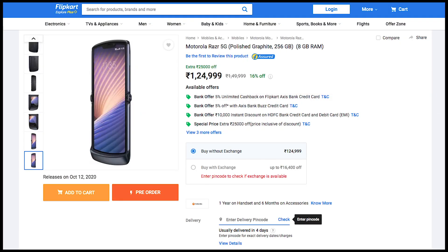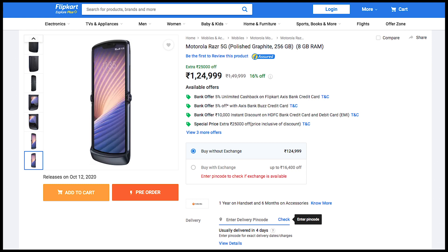This phone is going to cost you around 1,24,999 rupees in India, and you get around 10,000 rupees discount when you use it with an HDFC card. There are other offers also — please do go through the Flipkart page. You also get the unlocked version in the US and other regions for about $1,199, so you can use it with any carrier. Links are in the description.